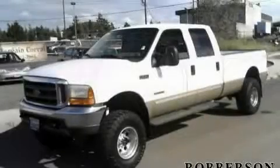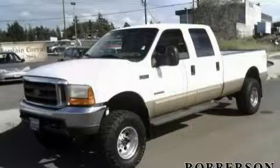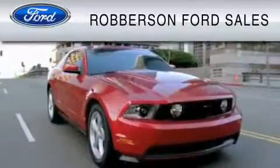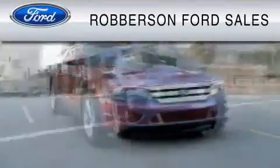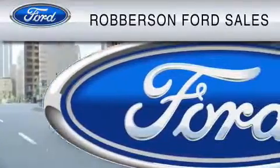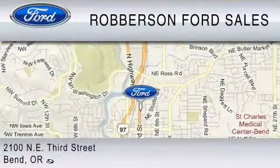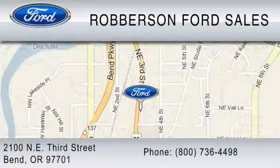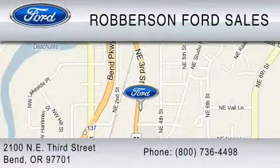Contact us today to arrange your test drive. Roberson Ford Lincoln Mercury is dedicated to doing everything possible to ensure the experience you have selecting your vehicle is as pleasant as possible. We are located at 2100 Northeast 3rd Street in Bend, or contact us at 800-736-4498.